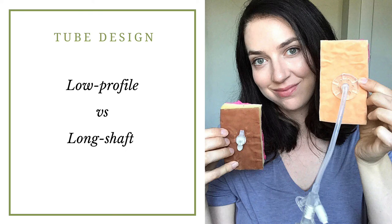There are different designs for feeding tubes. This is a picture of me holding up those two types: there are low profile designs and long shaft designs. On the right-hand side of the picture is a long shaft design — you can see there's tubing outside of the body. On the left is a low profile tube, also referred to as a button. That's what it looks like most of the time, until there's extension tubing that clips in for when you're administering food, fluids, or medication.